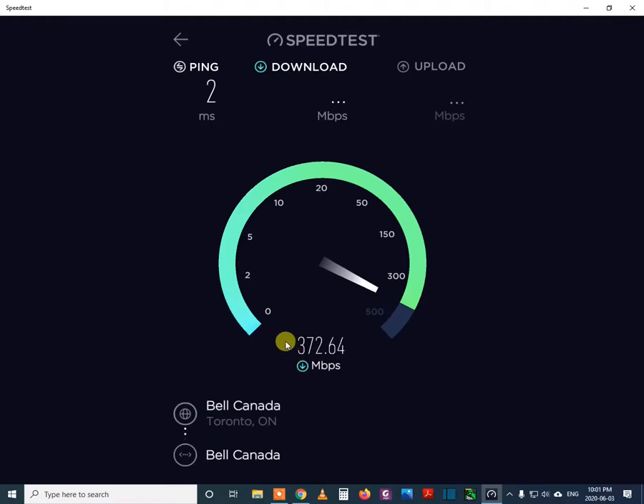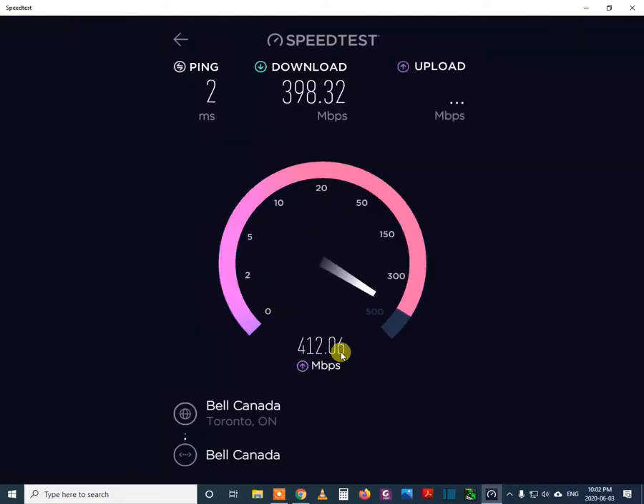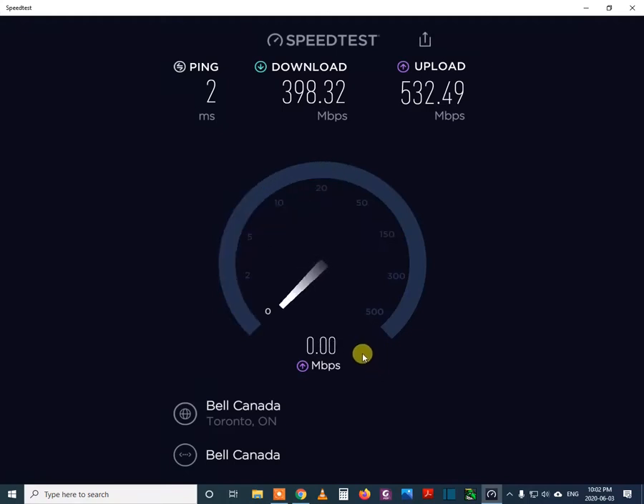You can see it is reaching about 370 or around 400. It actually comes to 500 or more sometimes, but I think this is peak time and because of the pandemic all people are staying at home, so they are using a lot and that is why the download speed is a bit down. But you can see the upload speed is quite higher.